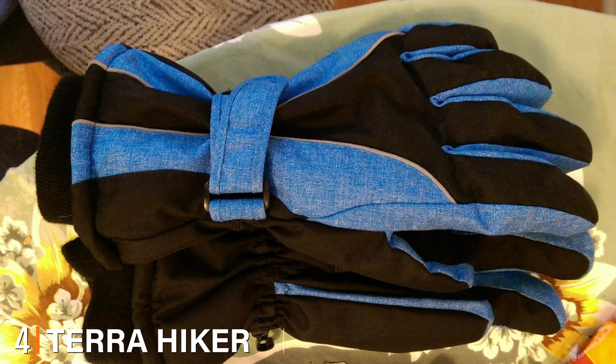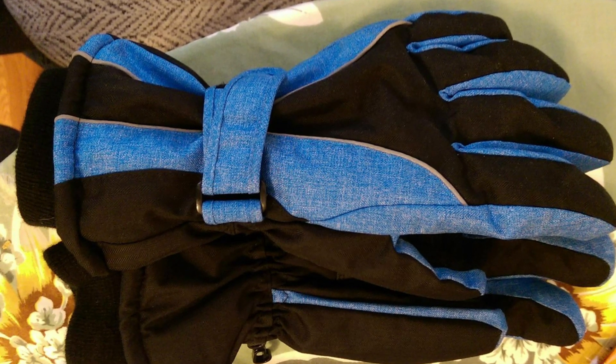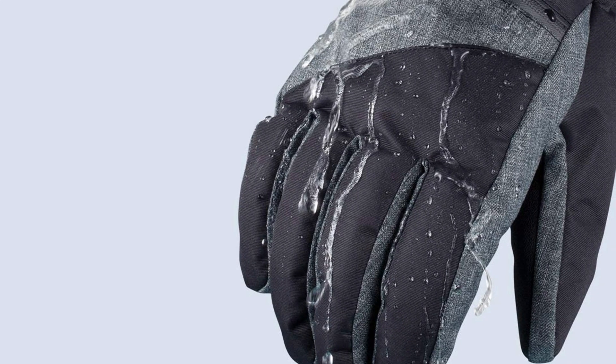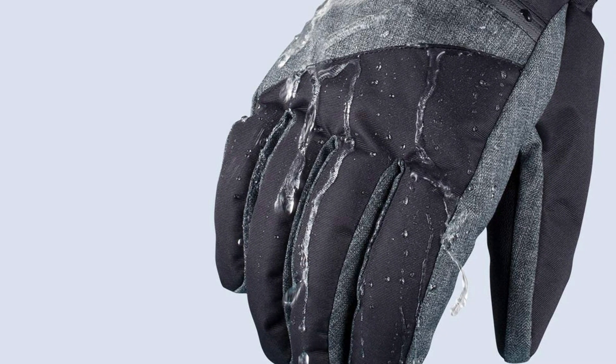Next at number four, we have the Tera Hiker Waterproof Women's Ski Gloves. An interesting thing about the Tera Hiker latest skiing gloves is that they come with zippered pockets on the back of the hand. These are very convenient for stashing keys, money, or even hand warmer packs if you need some additional warmth.